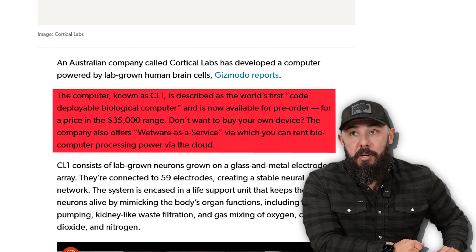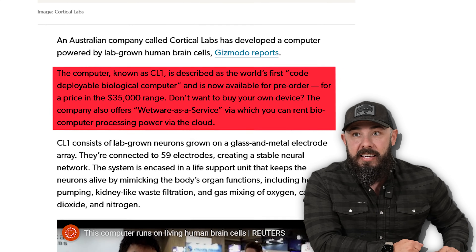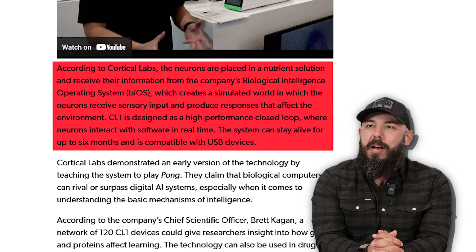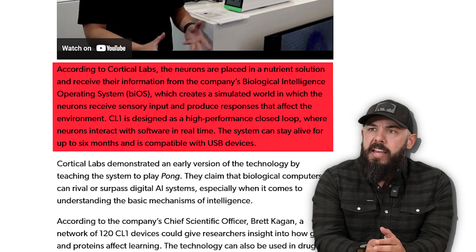You don't want to buy your own device? They have hardware as a service — wetware as a service, as it's called — where you can rent one of these brains that will die in six months. I hate that they called it wetware. This is the software equivalent of saying 'moist.' Is there sentience happening here? Are we killing a thing? According to Cortical Labs, the neurons are placed in a nutrient solution and receive information from the company's biological interface operating system — oh, they called it BIOS. That's not confusing at all. It creates a simulated world in which neurons receive sensory input and produce responses that affect the environment.